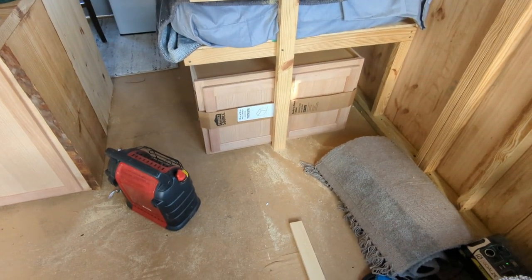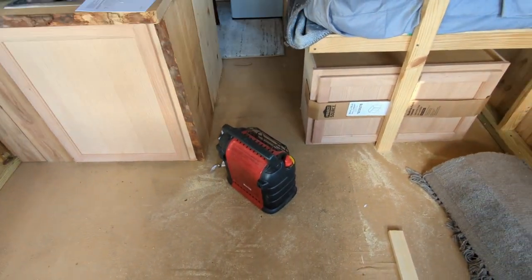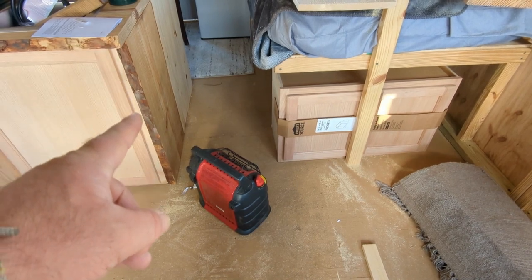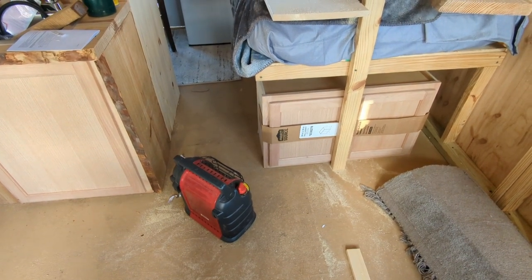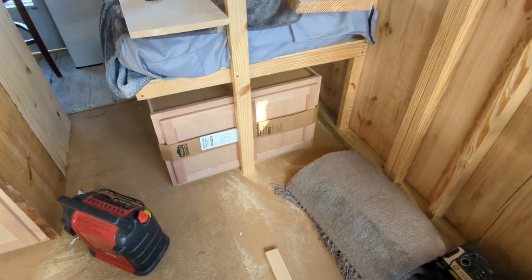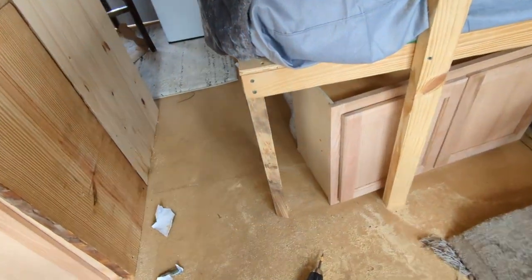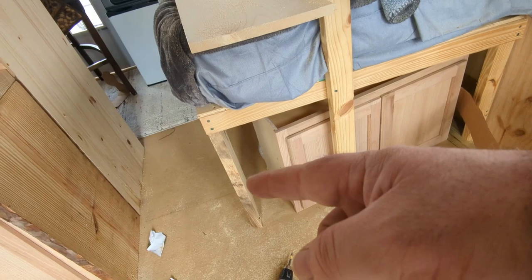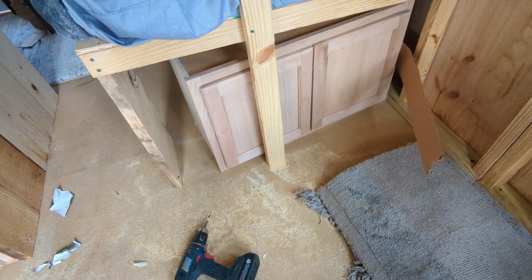Now we're going to try to make this cabinet fit underneath here, just like this does. I want to have the raw edge right there just like there is here. I don't know that I'm going to be able to run raw edge all the way across because of the gap — it would just be a waste of wood. I'll probably use the cedar fencing to fill in the rest of that gap like I did over here. The first thing I'm doing on this side is replacing this two-by-four holding up the bed with this board right here, so I can build the cabinet in underneath the bed.